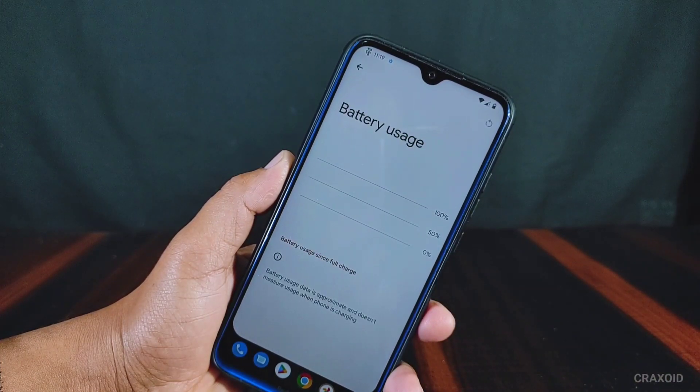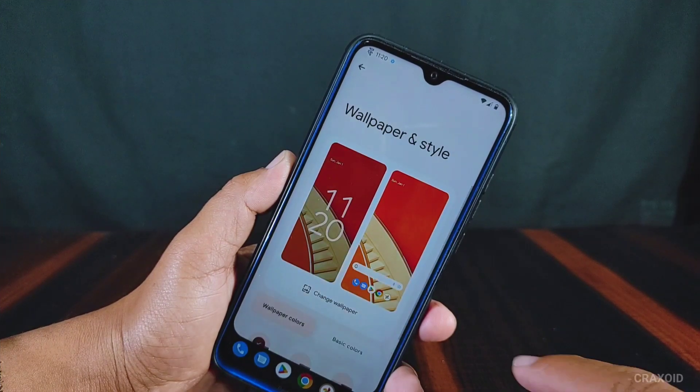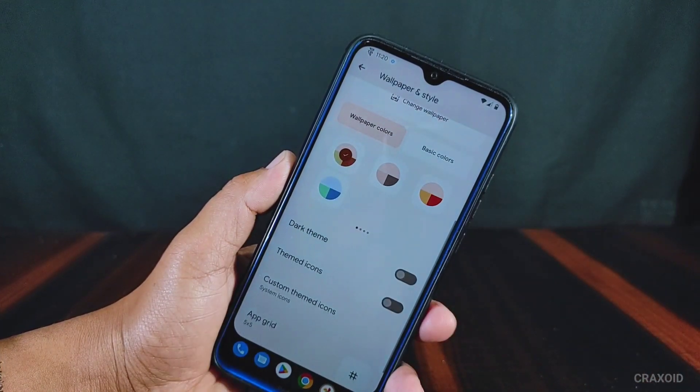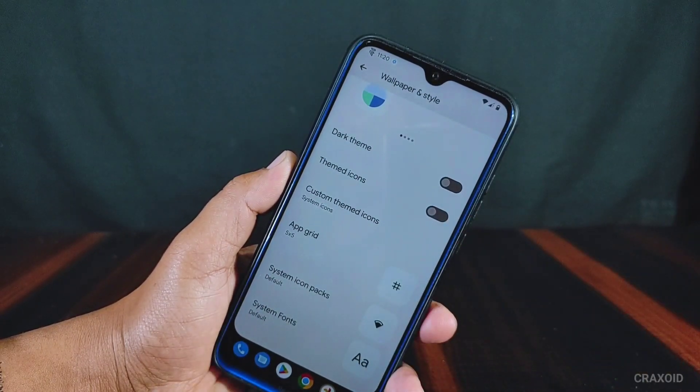Talking about other basic features, it has face and fingerprint unlock for security. You can see the battery usage of this ROM — it has improved battery optimization and now has good battery backup. In wallpaper and styles, it has dark theme, themed icons, custom themed icons, app grid, system icon packs, and system fonts.